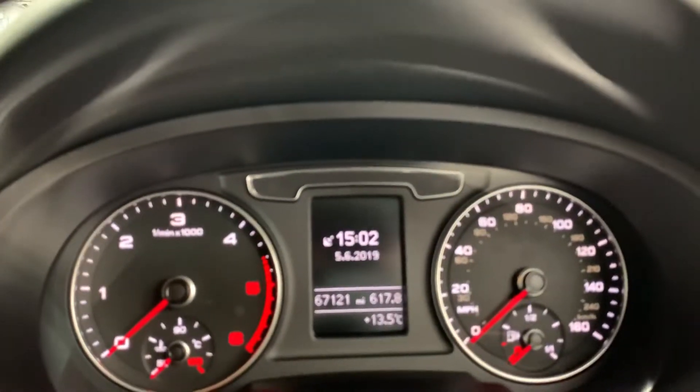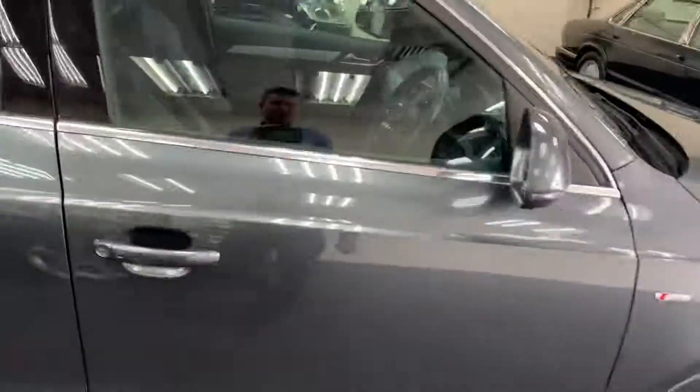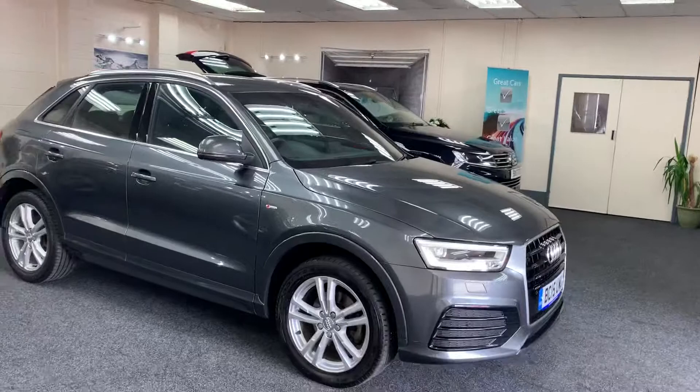It has 67,121 miles with only one owner. It also features a multi-function wheel and Bluetooth mobile phone preparation. It's a very well specced car.